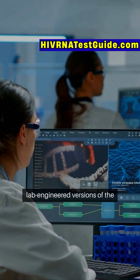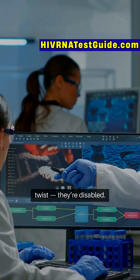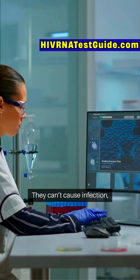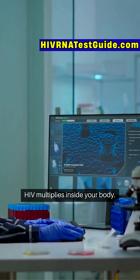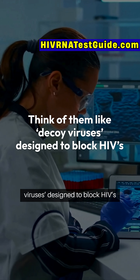What are TIPs? TIPs are tiny, lab-engineered versions of the HIV virus, but with one big twist: they're disabled. They can't cause infection, but they can interfere with how HIV multiplies inside your body. Think of them like decoy viruses designed to block HIV's path.